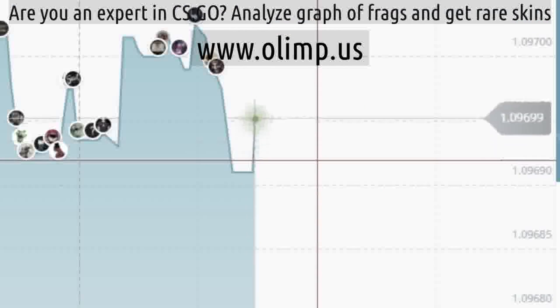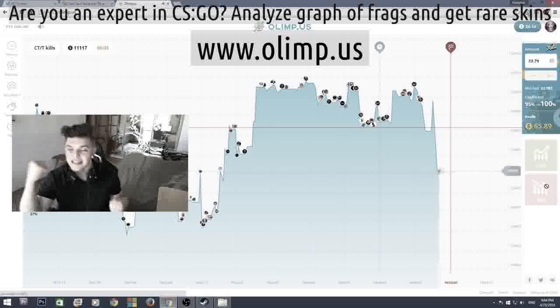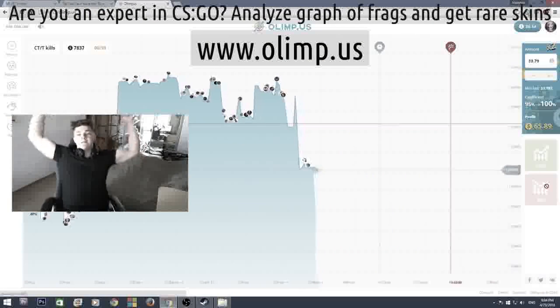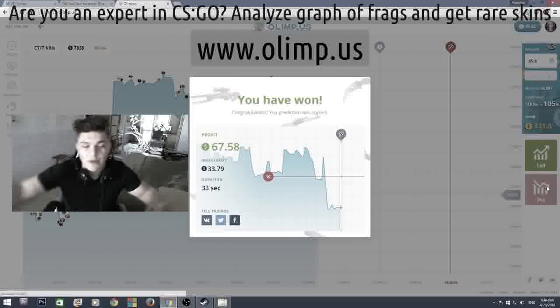Come on. No. Drop. Drop. Yes. That's what I'm talking about. Come on. Don't you dare go up. Don't you dare go up. Yes. 65 dollars. That's how we do this.